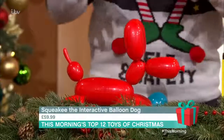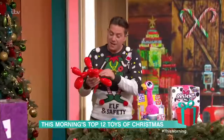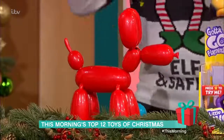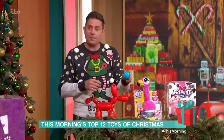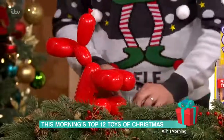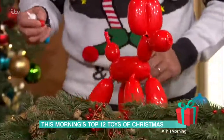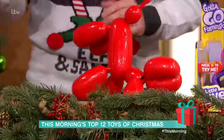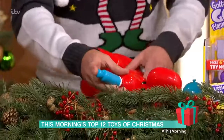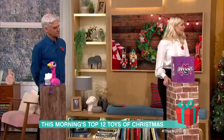First up is Squeaky the balloon animal dog. When you used to get balloon animals, you'd think 'I wish they could come alive' — well, now they can. He's an animatronic interactive pet. Switch him on and he's so playful. He interacts with accessories like his squeaky ball — squeak it and he'll sit down. He even comes with a little pin so you can pop him, and a pump to inflate him again. He's £59.99.